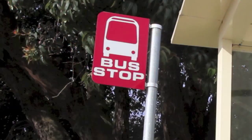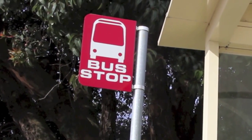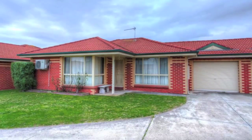This beautiful unit won't last long. Book an inspection today and secure your next home or investment property.